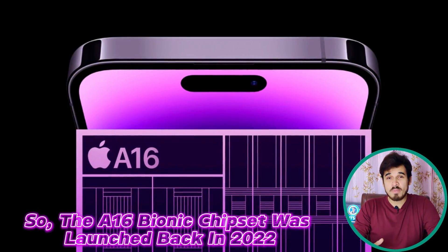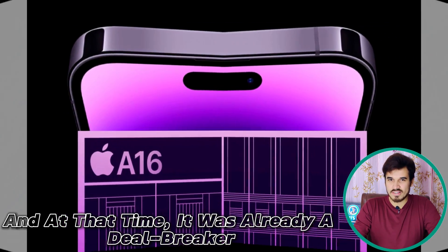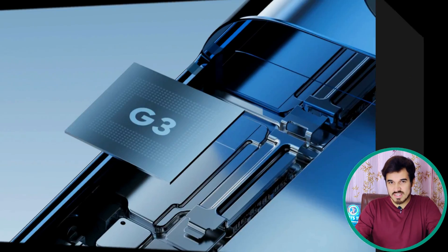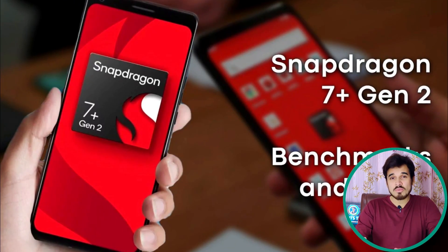The Apple A16 Bionic was launched back in 2022, and at that time it was already a deal breaker — it was the fastest chipset at that time. It's still faster than some new flagship chipsets like the Google Tensor G3, Exynos 2200, and the Snapdragon 7 Plus Gen 2.